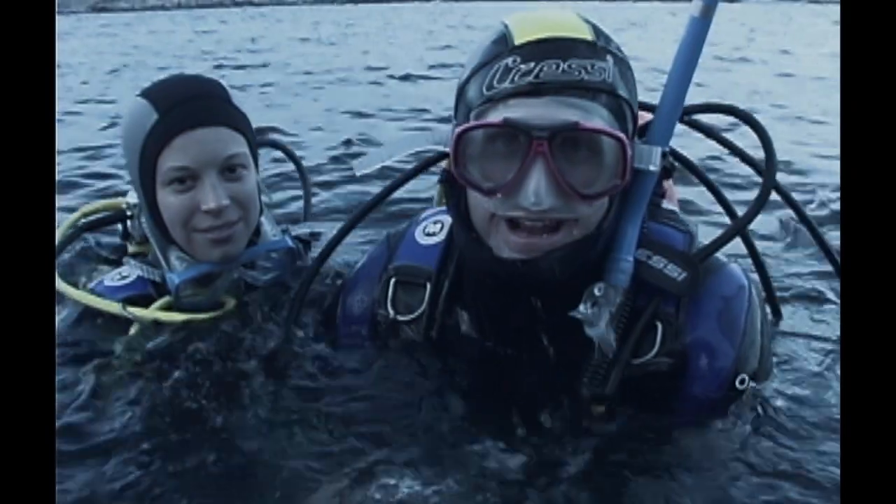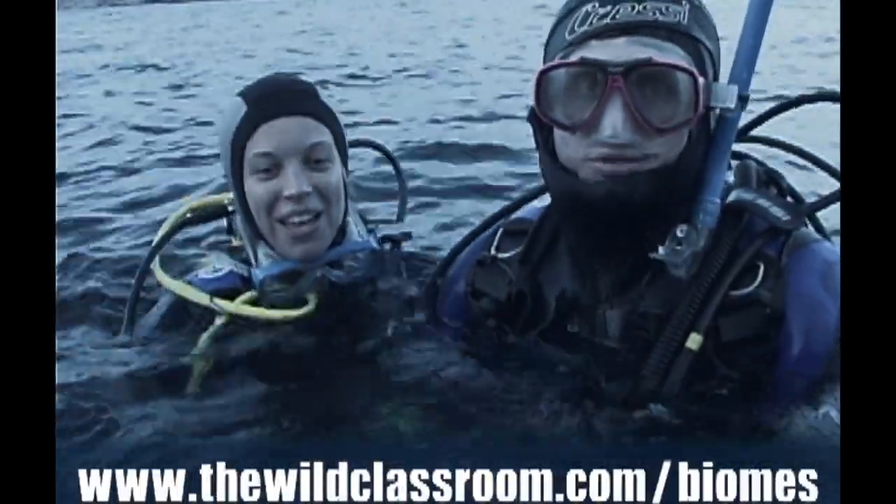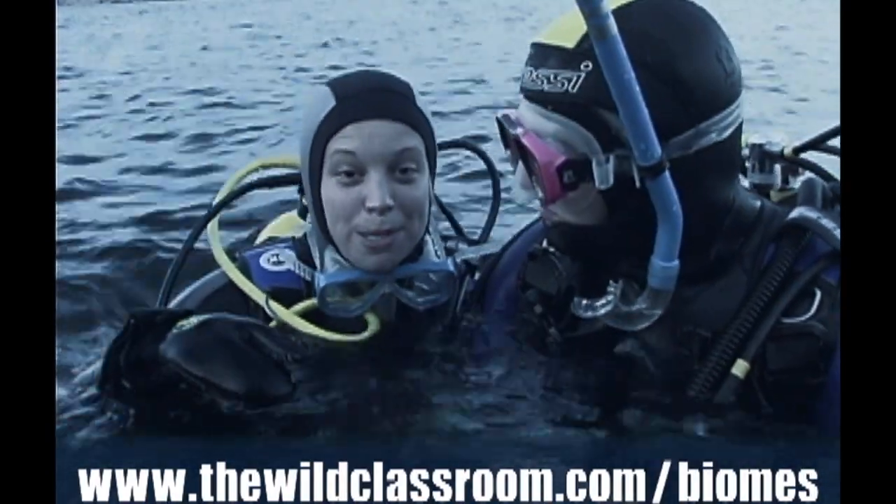For more information, go to www.thewildclassroom.com/biomes. And we encourage you to never stop exploring.